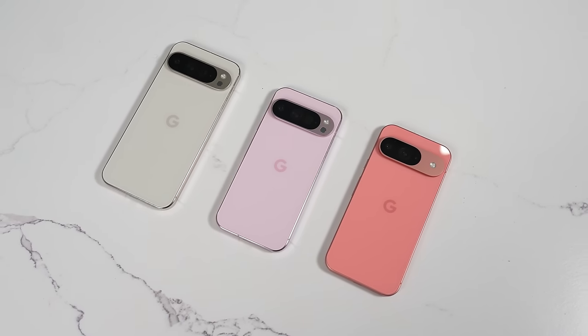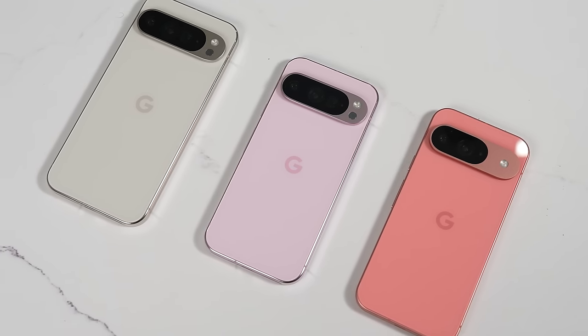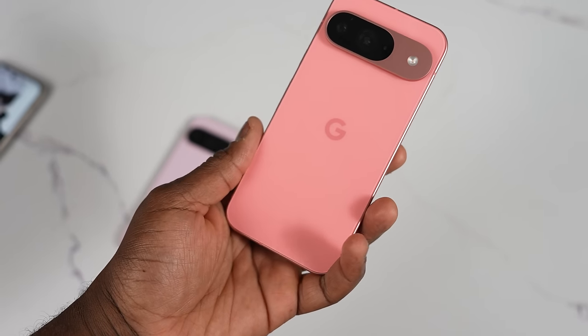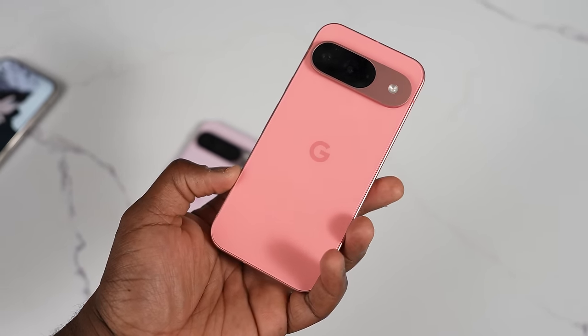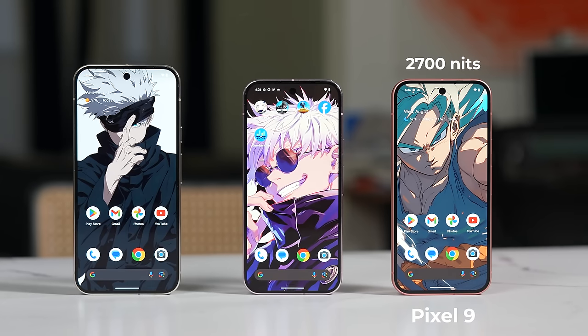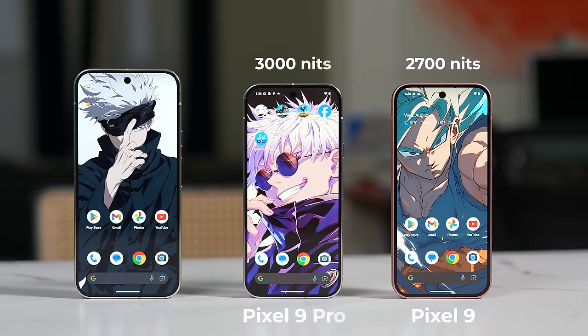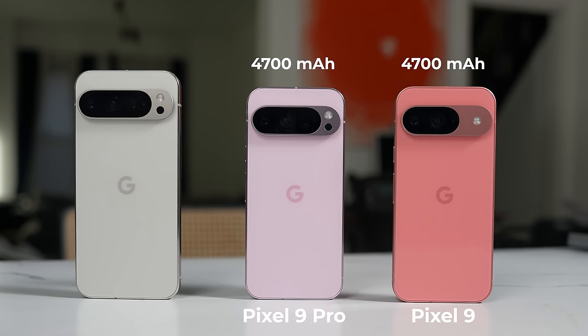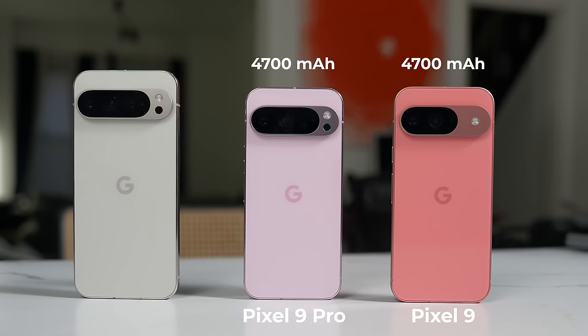Before we get to gaming, let's take a look at the hardware and design of all these devices. As you can see, they're very similar. The Pixel 9 and Pixel 9 Pro are the same size at 6.3 inches — a comfortable build that doesn't feel small and has a larger surface area. The Pixel 9 has a maximum brightness of 2700 nits, while the Pixel 9 Pro comes in at 3000 nits peak brightness. Battery sizes are the same at about 4700 milliamps, and of course the Tensor G4 processor.